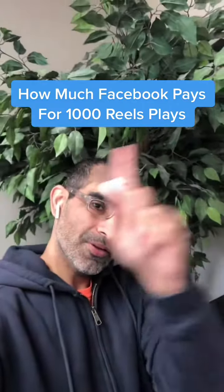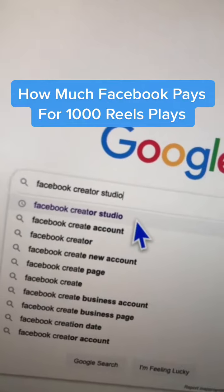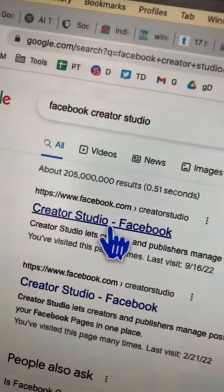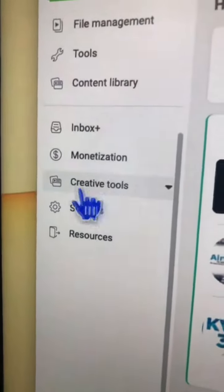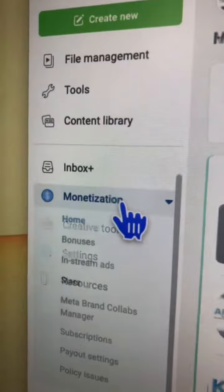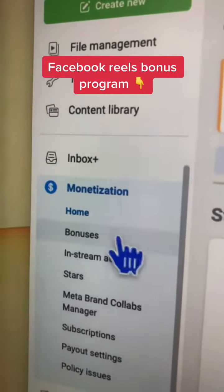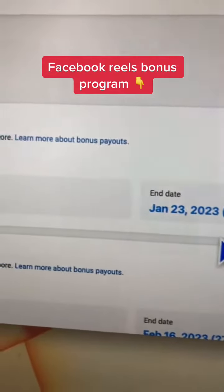How much does Facebook pay for 1,000 Reels plays? Step number one: on Google, search for Facebook Creator Studio and then open the first link. This is what you're going to see. Now scroll all the way down and you will see Monetization. If you have bonuses, under Monetization click on Bonuses. Here's the information you need.